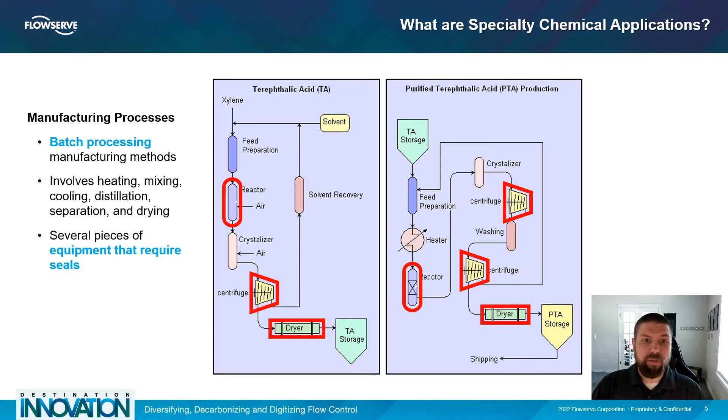Batch manufacturing can involve processes such as heating, mixing, cooling, distillation, separation, filtration, and drying. Much of the equipment used in these processes requires some form of seal material that keeps debris from contaminating the batch and keeps harmful emissions from entering the environment.